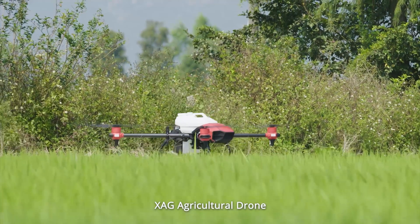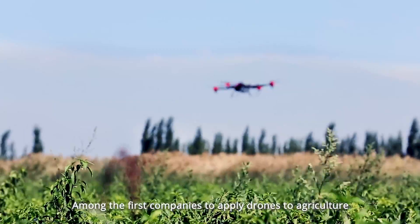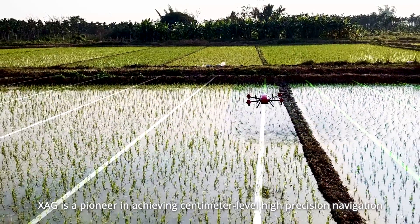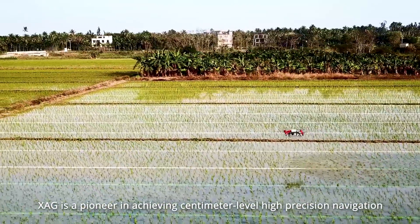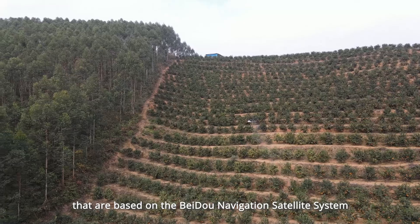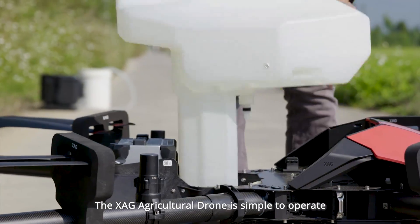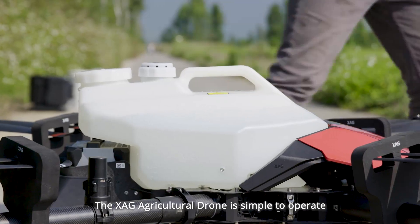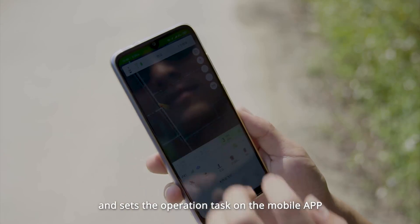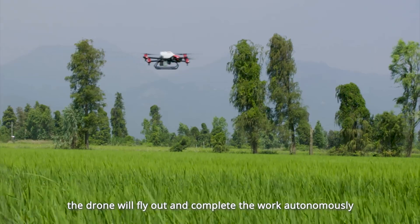XAG Agricultural Drone: Among the first companies to apply drones to agriculture, XAG is a pioneer in achieving centimeter-level high-precision navigation and fully autonomous flight operation based on the BeiDou navigation satellite system. The XAG Agricultural Drone is simple to operate — after a farmer delineates the work area and sets the operation task on the mobile app, the drone will fly out and complete the work autonomously.